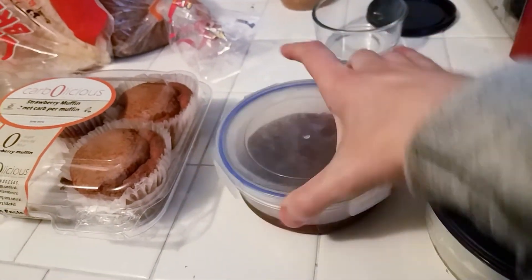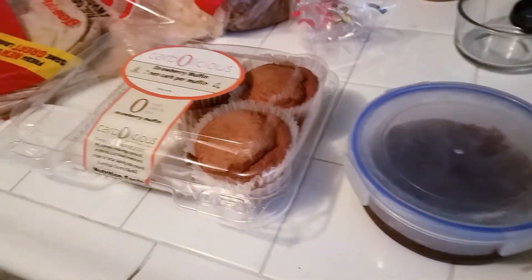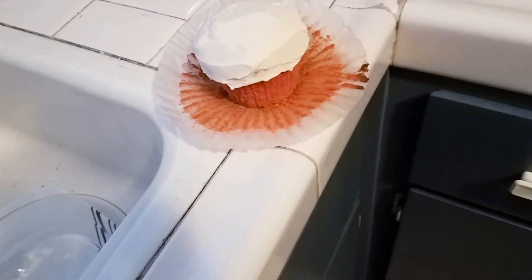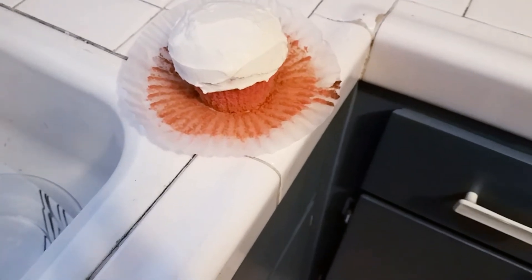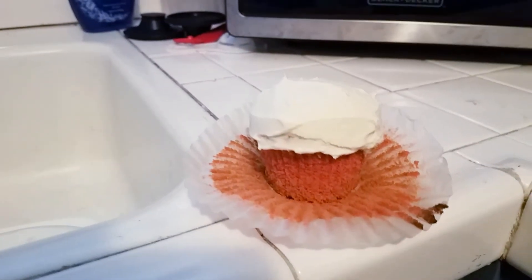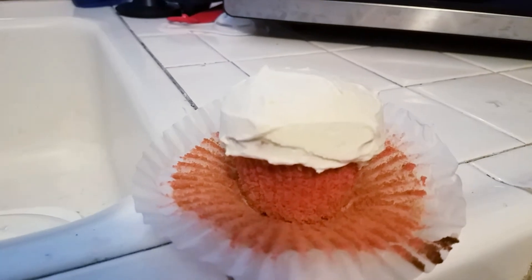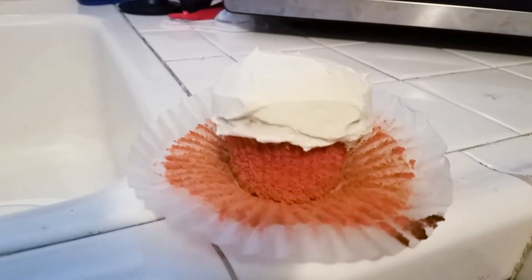And I'm going to add some of this blackberry jam. I'll show you what it looks like when it's all done. So I decided to not do my jam — I thought it looked so perfect just with the cream cheese fluff. So I am going to have this for dessert.